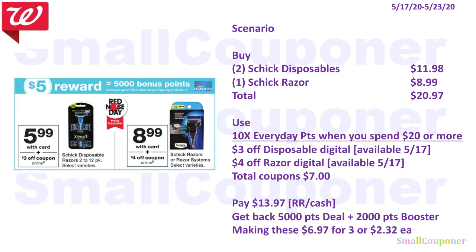Schick scenario: Spend $20, get 5,000 points. Buy two Schick disposables for $11.98 and one Schick razor for $8.99 — total $20.97. Use the 10x booster, $3 off disposables digital (available the 17th), and $4 off razor digital (available the 17th) — total coupons $7. Pay $13.97 with registered rewards or cash (spin deal). Get back 5,000 points from the deal and 2,000 points from the booster, making everything $6.97 for three items or $2.32 each.